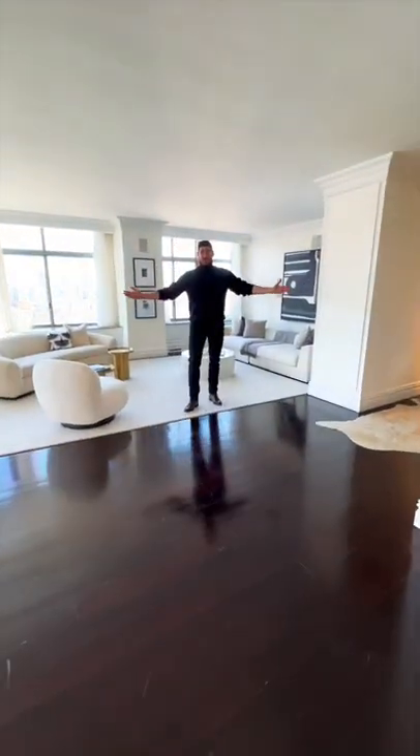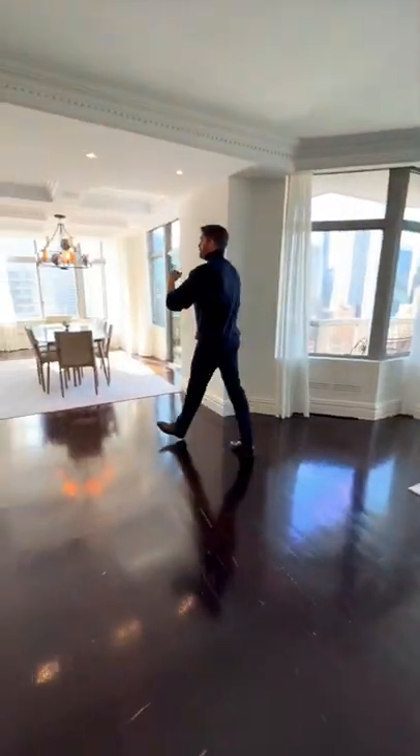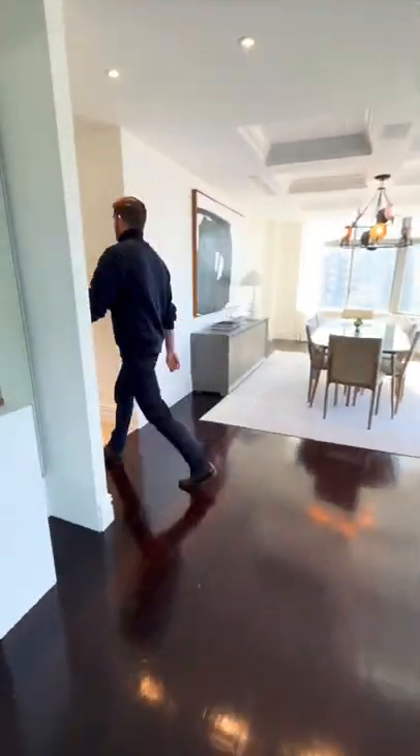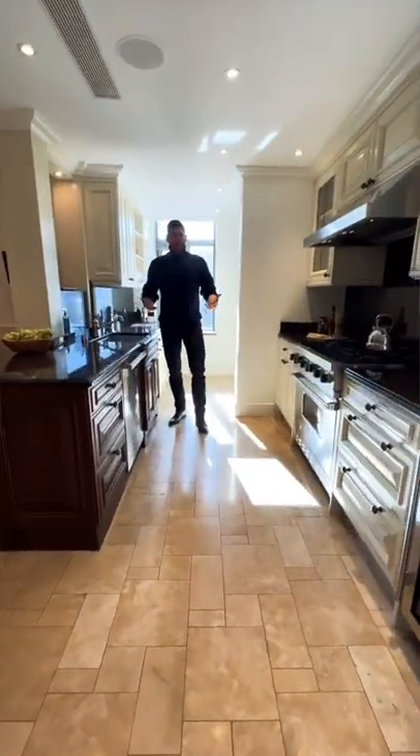Look how large this space is. Right off of here, we have your dining room with these beautiful coffered ceilings, leading back to your gourmet chef's kitchen. It has a very kind of country vibe to it. It's very homey — I like that.